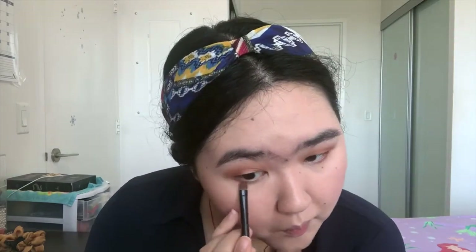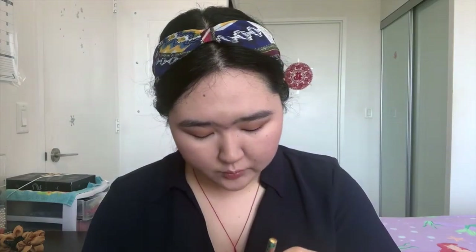Then I'll take a dense brush and grab a little bit of the smoke shade to enhance the outer corner of my lower lash line — just along the lower lash line, don't need to really blend it. Then I'll go back to the Tarte brush with a little bit of the prime shade again to blend the edge. Make sure it is well blended.